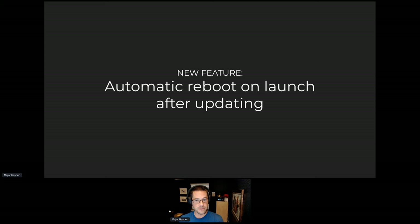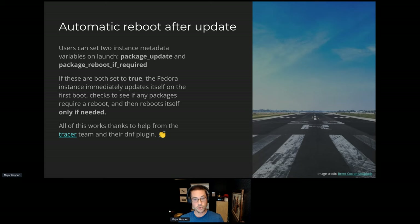Another new feature is automatic reboots on launch after applying updates. This was something we didn't have before and had a long-standing open bug. Let's say you launch a Fedora 38 instance today — there will probably be updates since the image was published. You can tell cloud-init: when you launch the instance, update all the packages, and if any require a reboot — like if systemd, the kernel, or OpenSSL was updated — it will automatically reboot the instance. So you launch the instance, enable these two pieces of metadata, the instance updates itself, checks if a reboot is needed, and reboots. By the time you log in, you have a fully updated, ready-to-go Fedora instance. Thanks to the Tracer team for helping get that done.